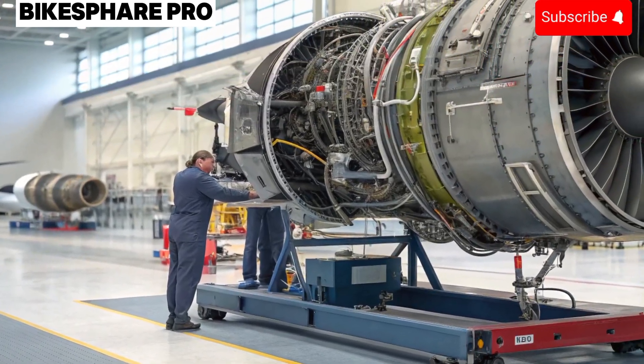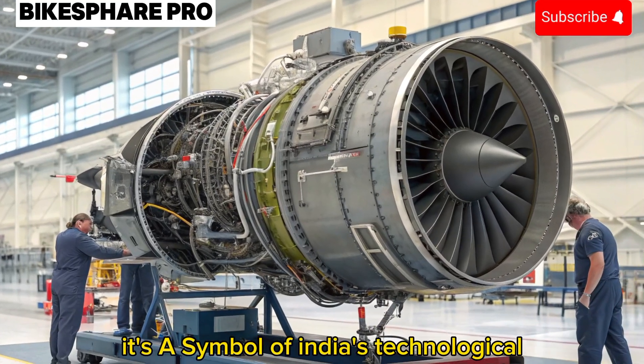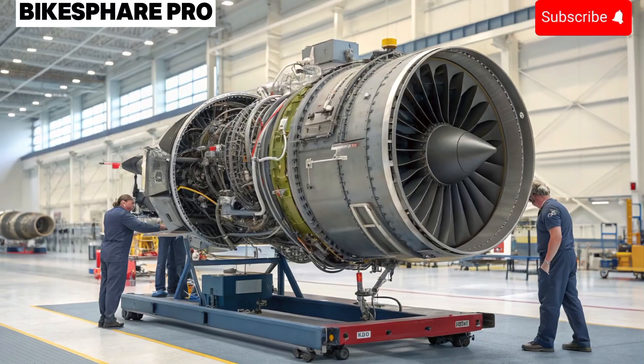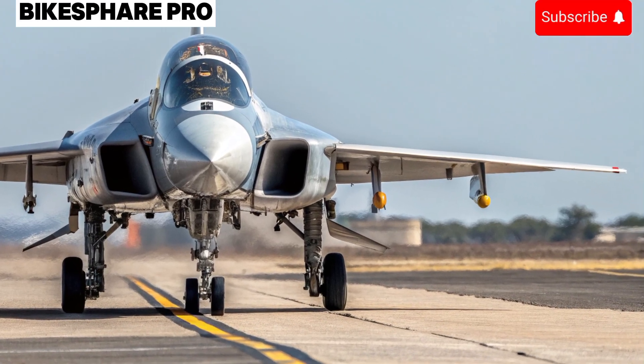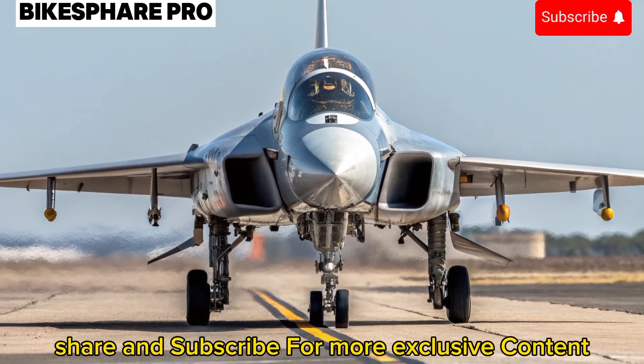Conclusion: The Tejas MK2 is more than just a fighter jet — it's a symbol of India's technological advancements and strategic growth in defense. Stay tuned to Bikesphere Pro for more deep dives into groundbreaking innovations and thrilling machines. Don't forget to like, share, and subscribe for more exclusive content.